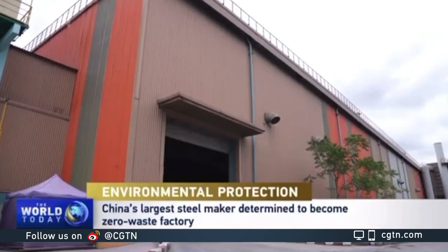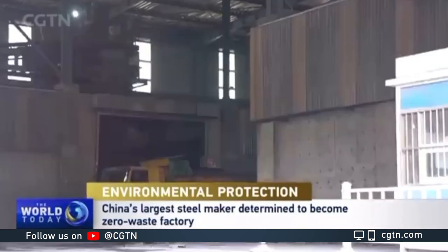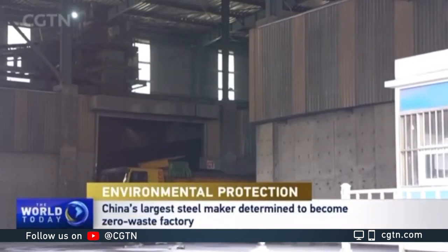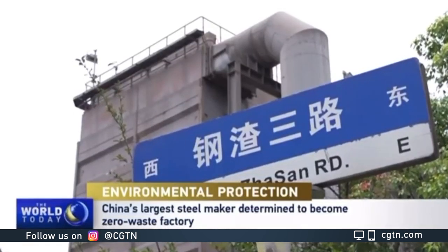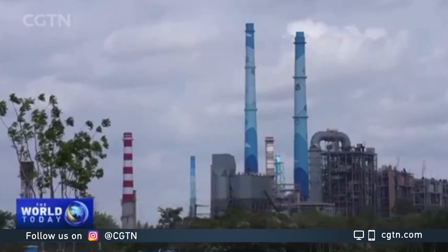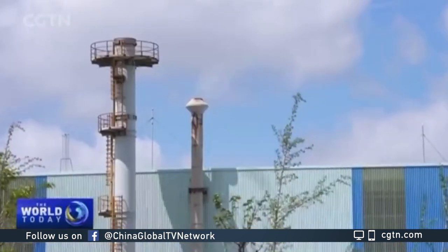At the end of June, Baosteel also released its first climate action plan on its double carbon strategy and roadmap. The company aims to reduce carbon emissions by 30% by 2035 and reach carbon neutrality by 2050.